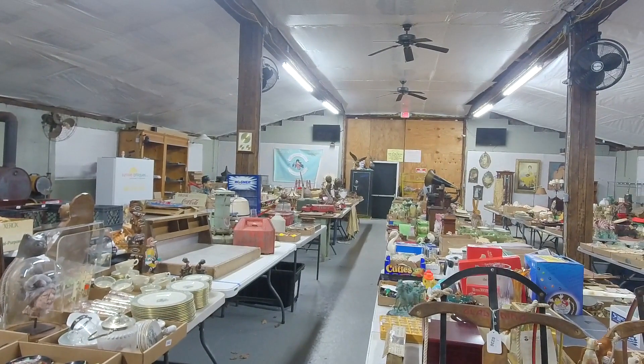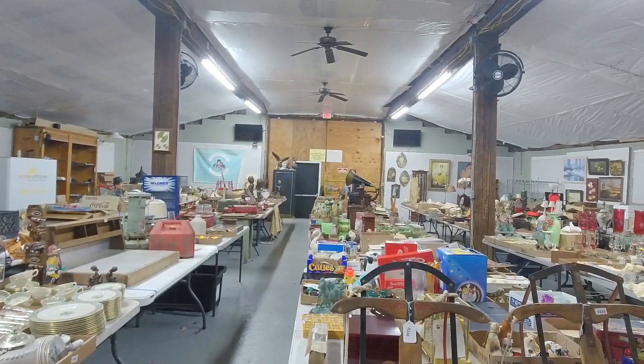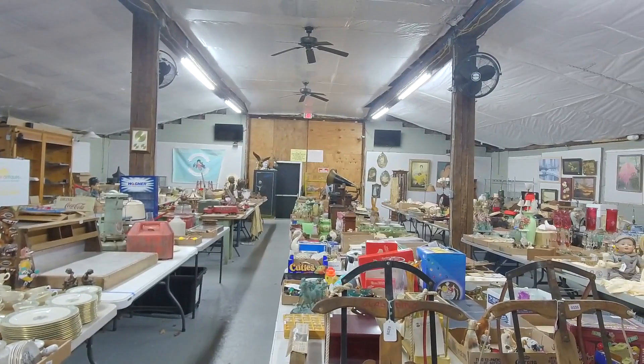We also have one more auction this year: a coin-only auction with almost 140 lots of gold and silver, all graded coins. Our gun sale, which was typically on Black Friday the 26th, has been pushed to January next year. If you want to consign to that sale, please give us a call or email us — it will be a live simulcast sale in the building.